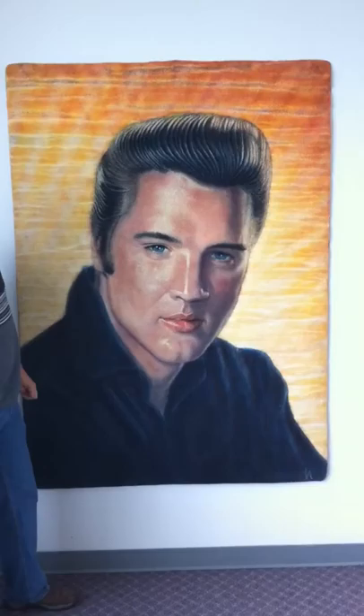Larry does many pieces — renowned individuals and landscapes to portraits. Anything you want, Larry can do.